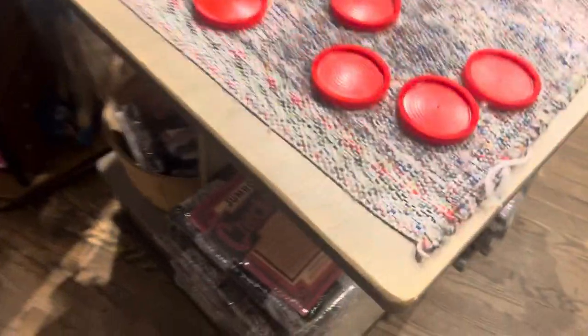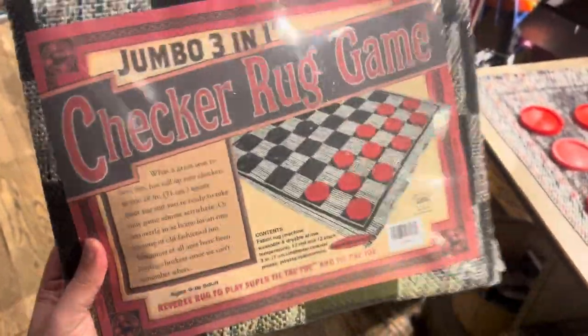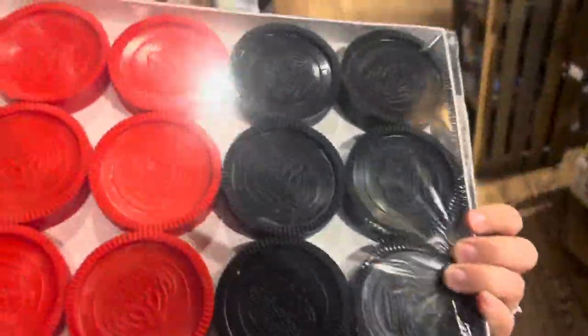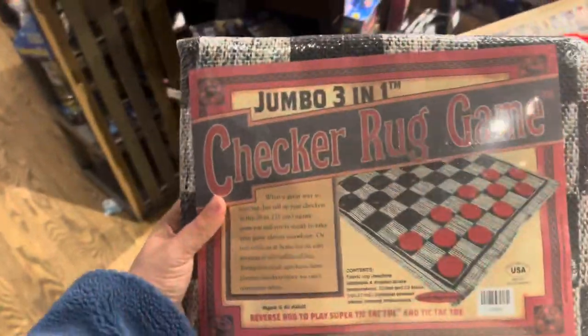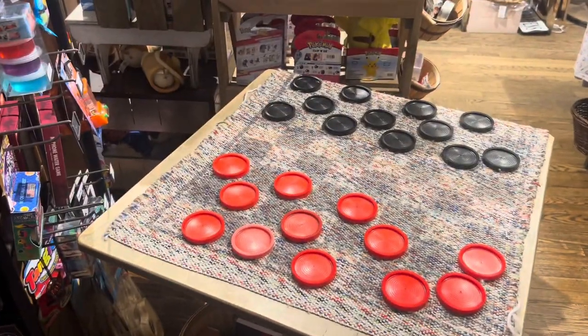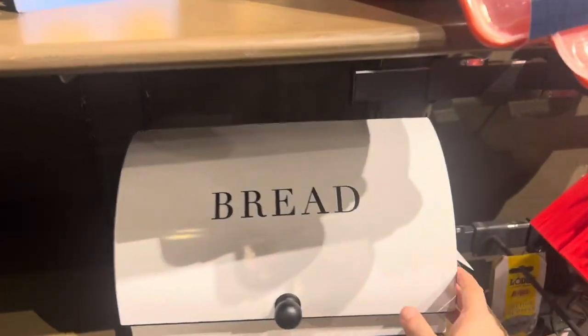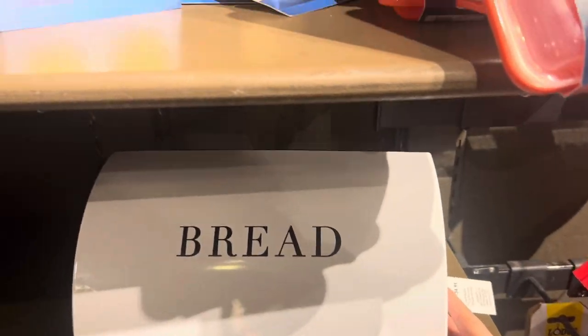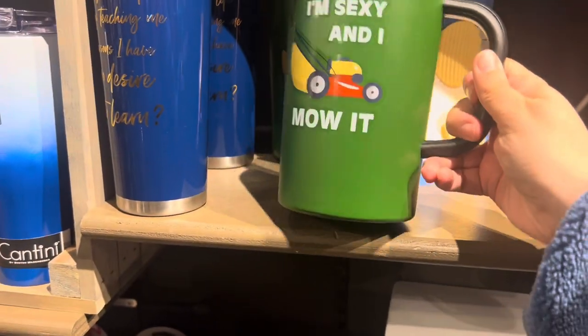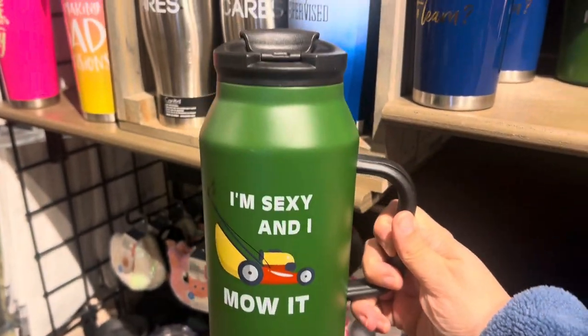Nice big checker sets — I might have to get one, fun for spring and summer here at Cracker Barrel. They're pretty big and easy to see. A nice bread holder for $35, and look at this water bottle — 'I'm Sexy and I Mow It!' Ha! $20 for it.